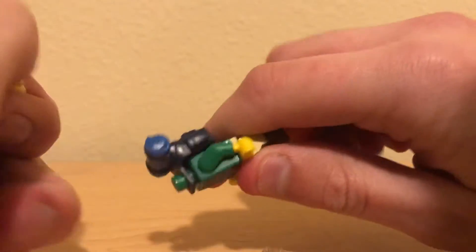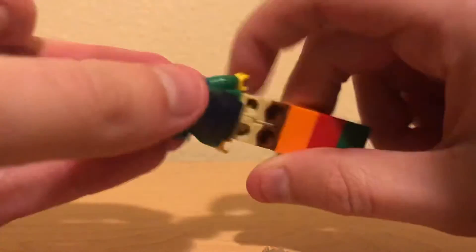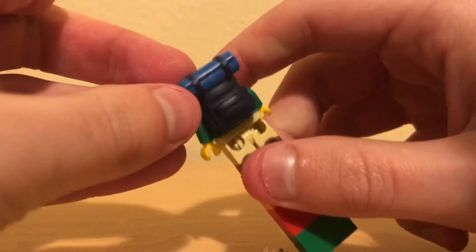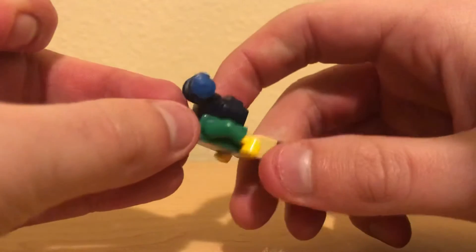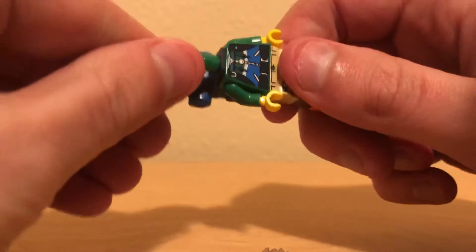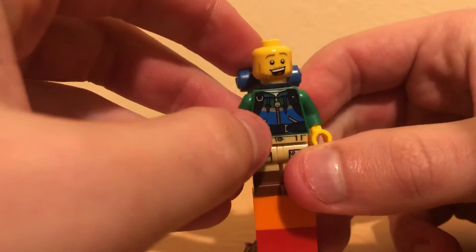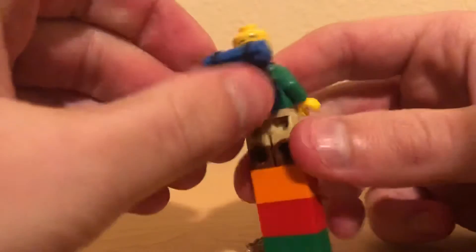Not sure about back printing, but I'm gonna say probably none. Really cool backpack piece — not sure if it's dual molded, but it looks really good regardless with the two blue tones.